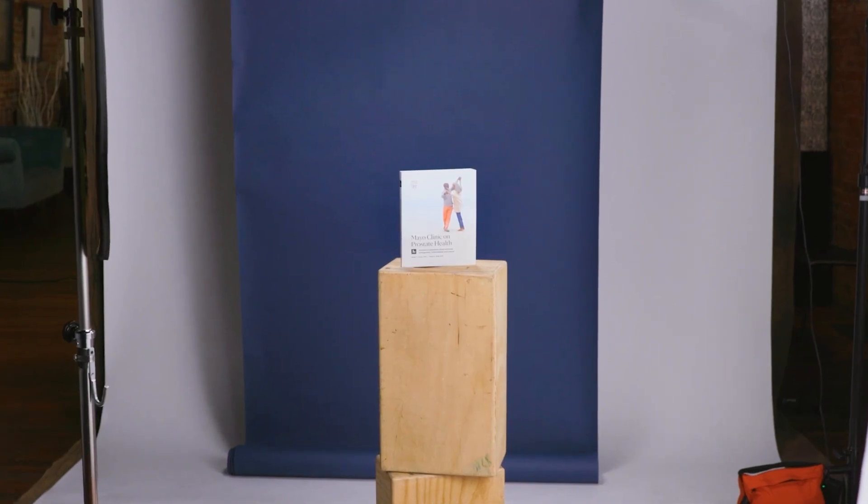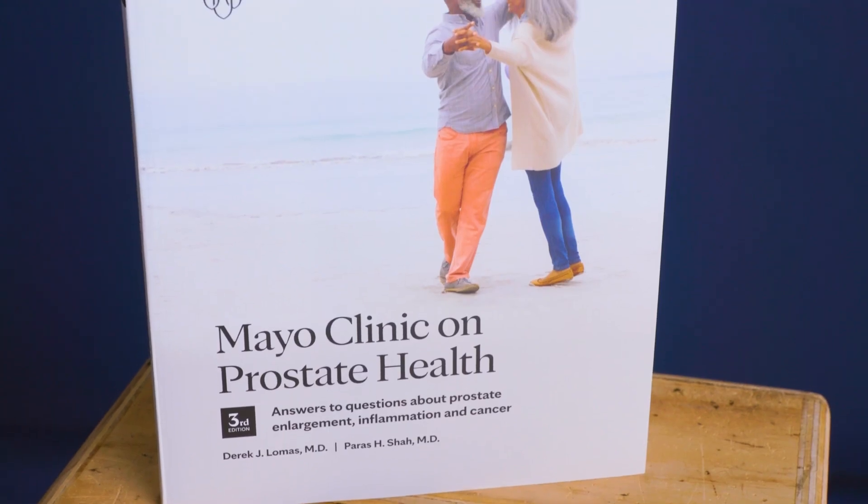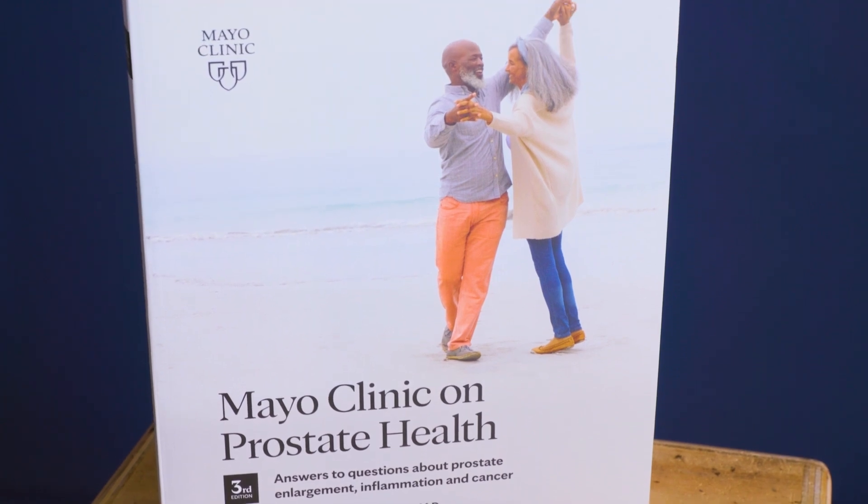My name is Parish Shah, I'm a urologic oncologist at the Mayo Clinic. I'm Derek Lomas, a urologist at Mayo Clinic. Mayo Clinic on Prostate Health offers patients clarity on issues dealing with the prostate. It walks you through topics ranging from prostate health, screening for cancer, enlargement, and inflammation — covering all things related to the prostate. It can be a one-stop resource for patients and their families as they navigate their journey dealing with prostate issues.